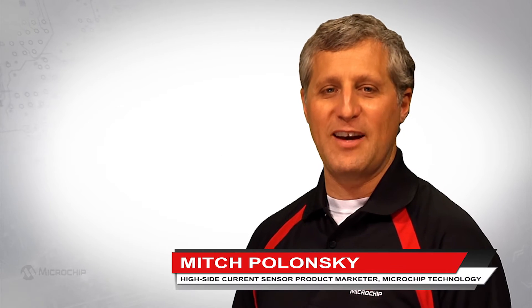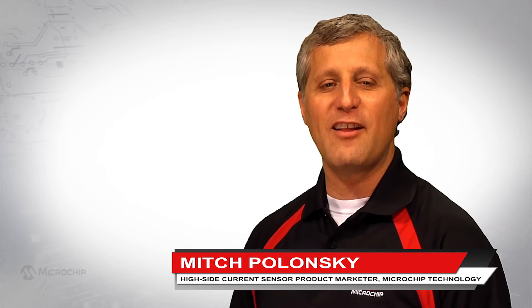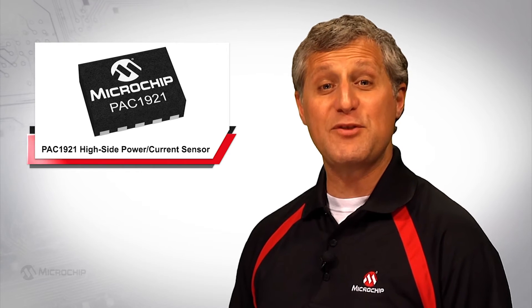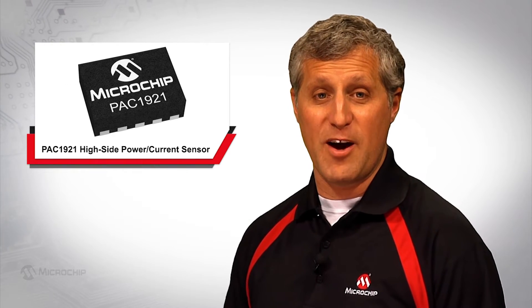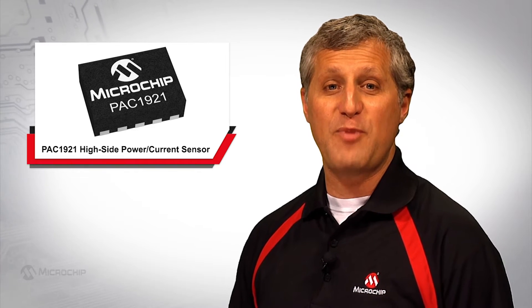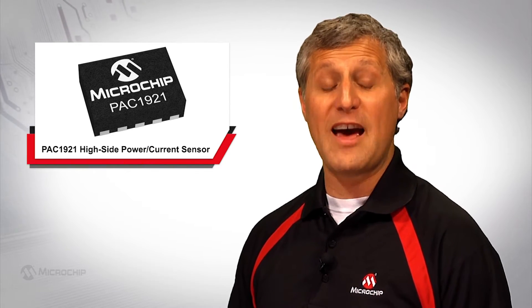Hello, my name is Mitch Polonsky and I'm the high side current sensor product marketer in our analog division here at Microchip Technology. I'd like to introduce you to our PAC 1921, Microchip's high side current sensor that features both an I2C compatible bus with a configurable analog output.